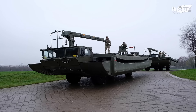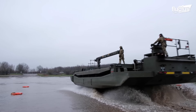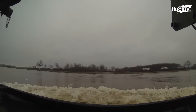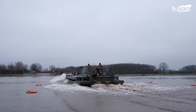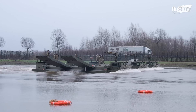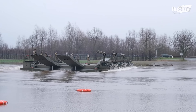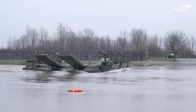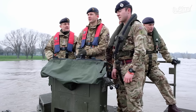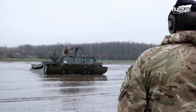Hello everyone, and welcome back to the Fluctus Channel. The M3 amphibious rig is just one of many vehicles designed to solve one of warfare's oldest problems: how do you get an army across a river quickly, safely, and without leaving them open to attack by the enemy? Over the years, this problem has plagued military engineers, yet the M3 represents one of the most viable solutions.